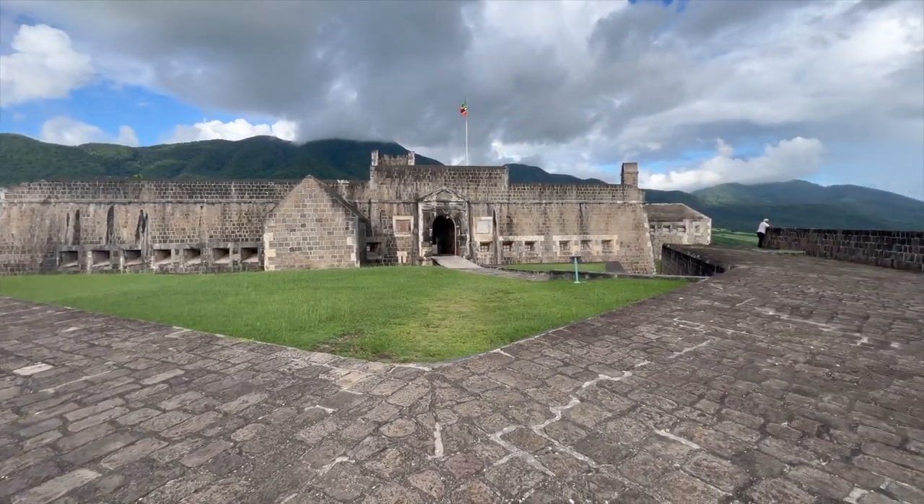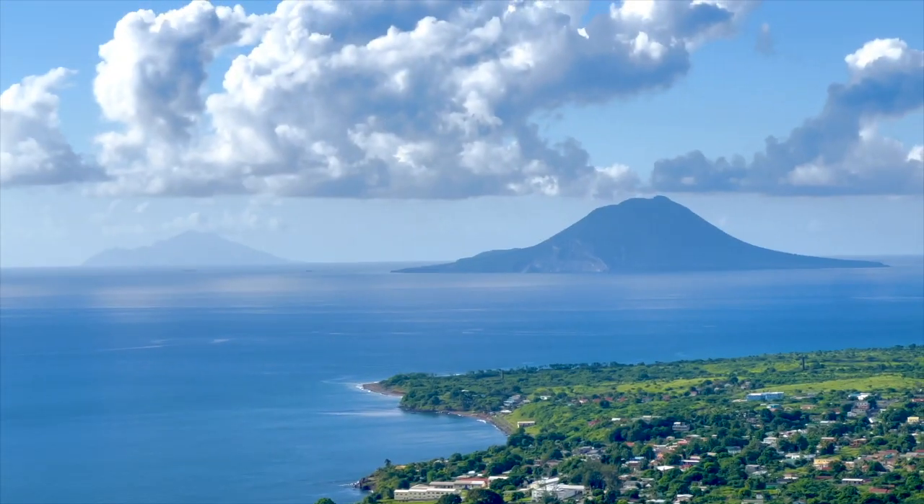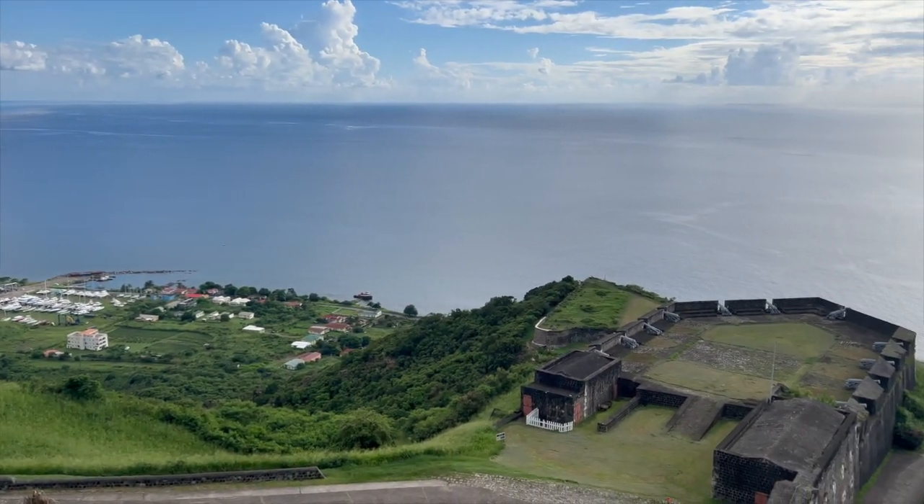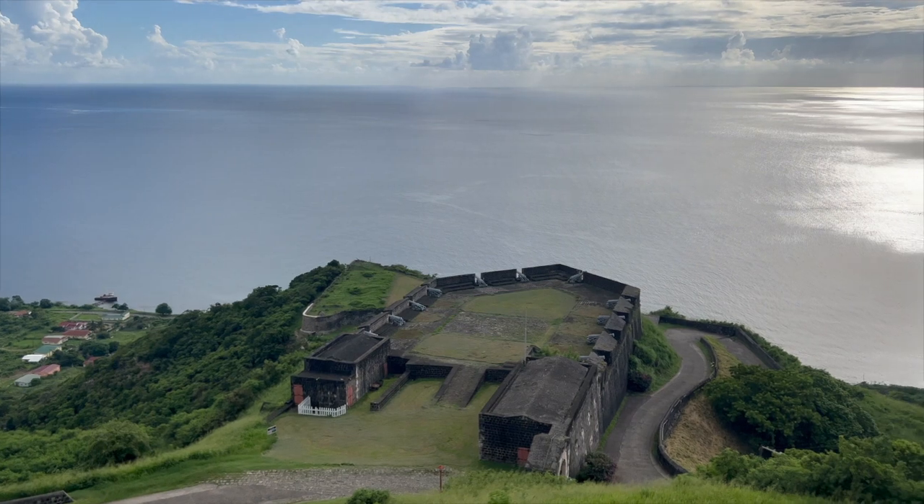When you get to the top, you can see the islands of St. Eustatius, Saba, and St. Maarten. It is a very sunny day today and the view is spectacular.